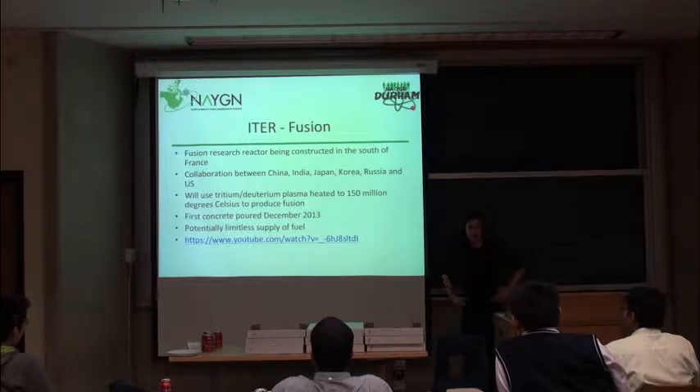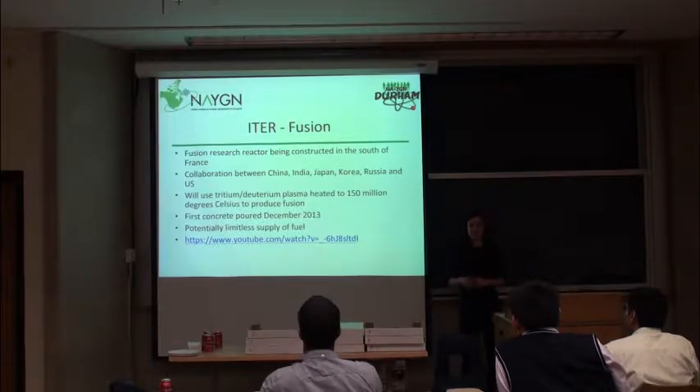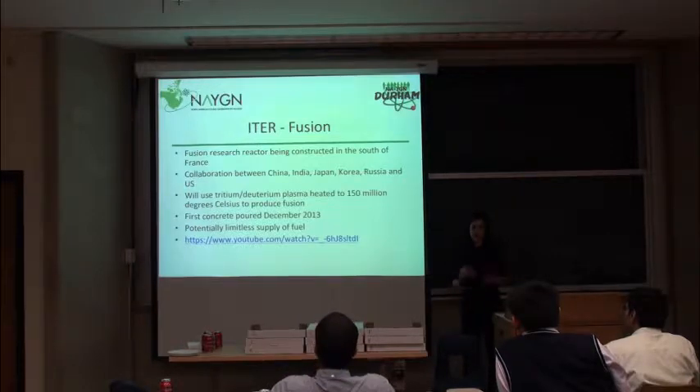The other item I wanted to talk about is the ITER project — a fusion research reactor being constructed right now in southern France. It's a collaboration between China, India, Japan, Korea, Russia, and the US. It will use tritium and deuterium plasma heated to 150 million degrees Celsius. The first concrete was poured a couple of months ago. It potentially has an endless supply, and the reactor also breeds tritium so it can use it continuously.